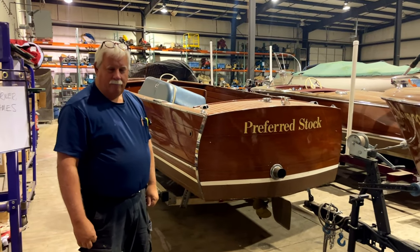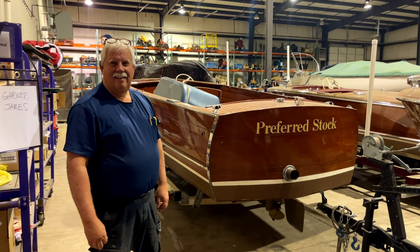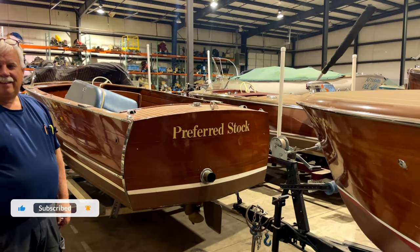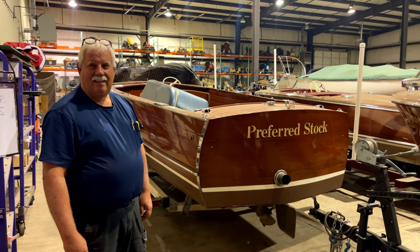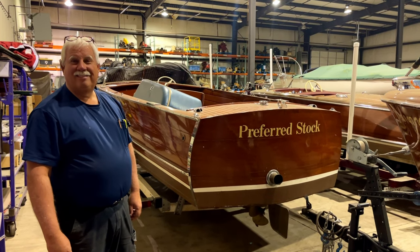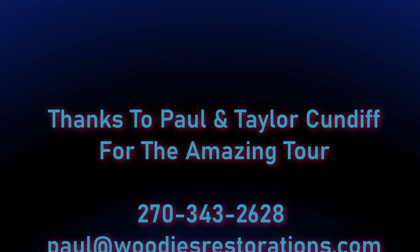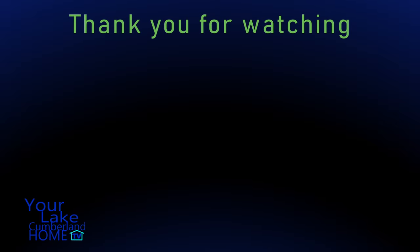Thanks for the tour — it was amazing. I'm impressed about the business, what you do, the boats, the stories. I hope people out there will find you and get in touch if they have something going on with a boat. We'll be glad to have them. Thank you, Paul. Thanks for watching, guys — this is Thorsten with your Lake Cumberland Home. If you like this video, please like and subscribe, come back to the channel. We have more videos about the Lake Cumberland area — please come back. See you next time.